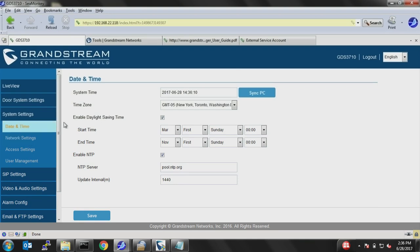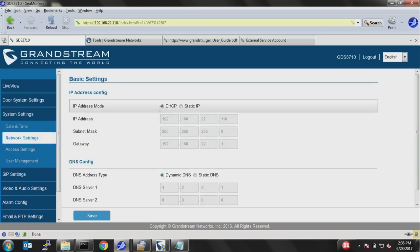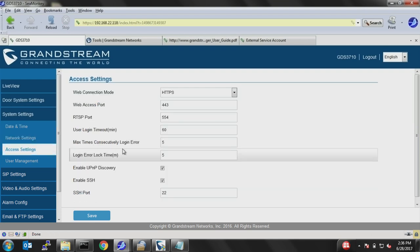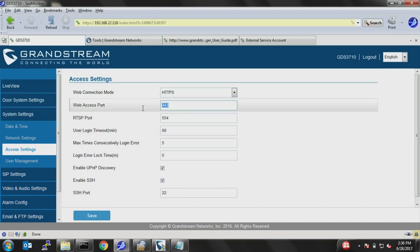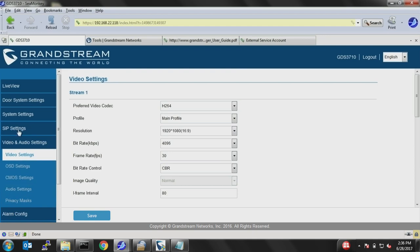Under system settings, you configure date and time, the NTP server, and network settings — either DHCP (the default) or a static IP address for the GDS. You can also configure access information such as HTTP port (default 443), which you can change depending on your requirements. There is also a user manager section where you change passwords for users.